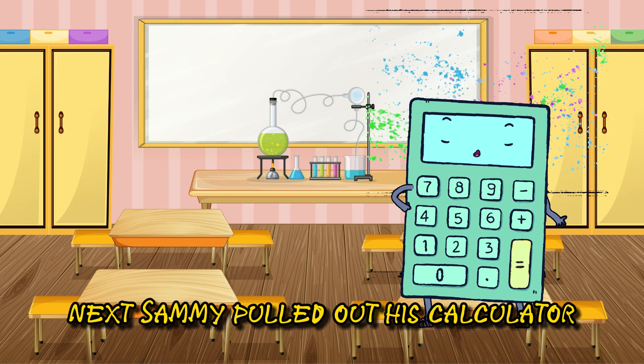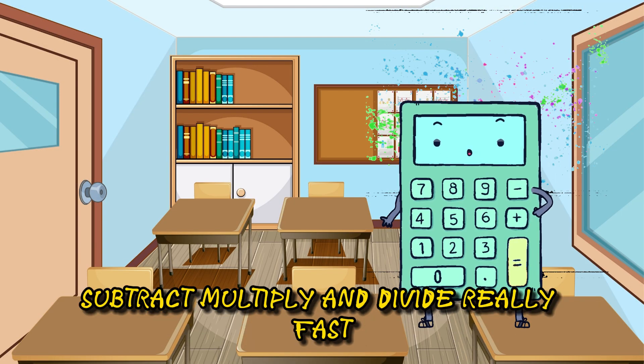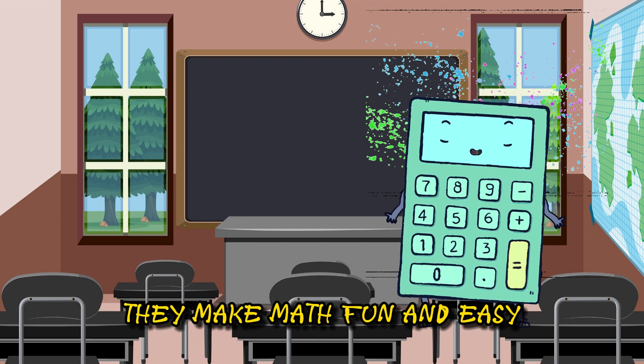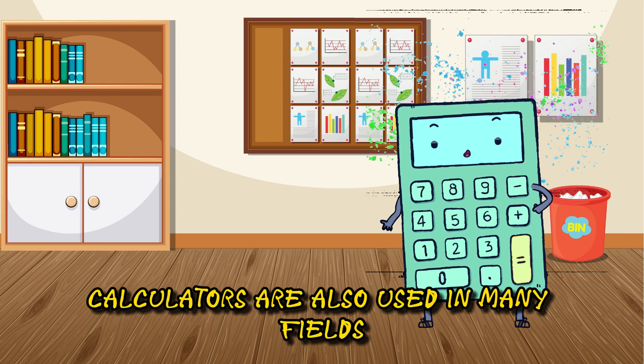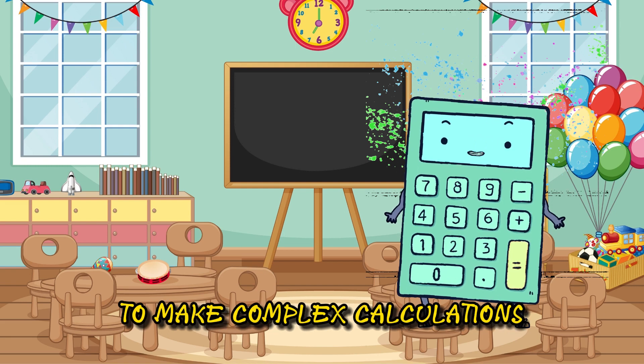Next, Sammy pulled out his calculator. Calculators are like tiny mathematicians that can add, subtract, multiply, and divide really fast. They make math fun and easy. Sammy was excited to use his calculator in class. Calculators are also used in many fields, from science to finance, to make complex calculations.